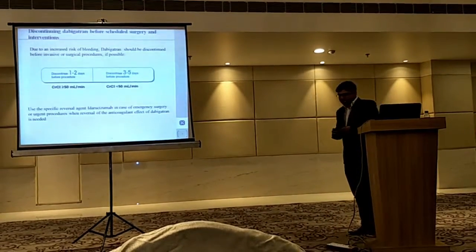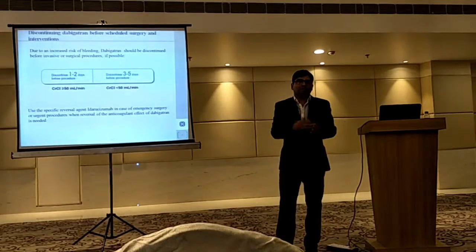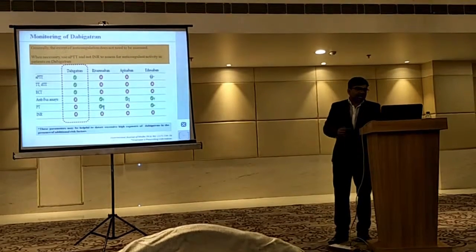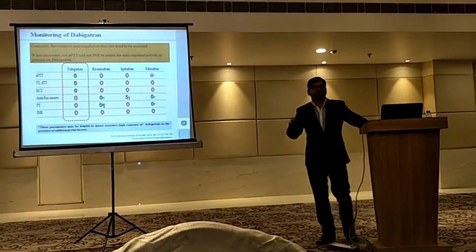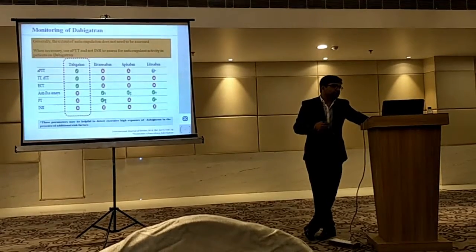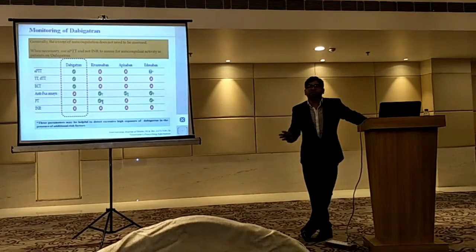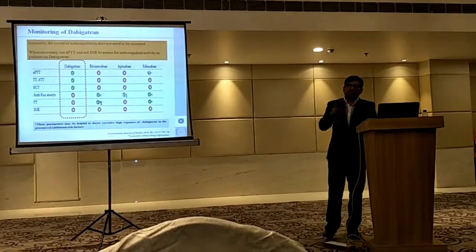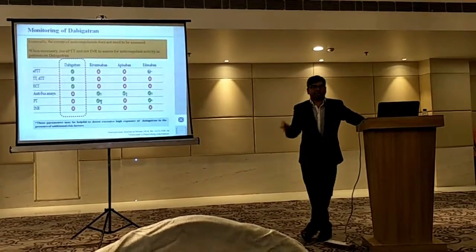If a patient is scheduled for surgery, 1 to 2 days is an ideal gap. For monitoring the effect of dabigatran, there are different parameters like APTT, ECT, and factor Xa — though factor Xa may not be ideal for dabigatran. This is where the main difference comes when comparing dabigatran with other NOACs such as rivaroxaban, apixaban, and edoxaban.